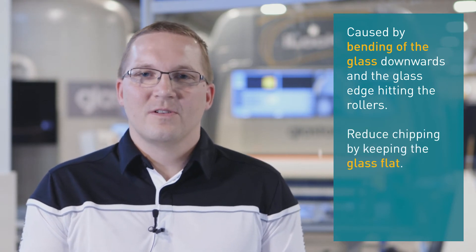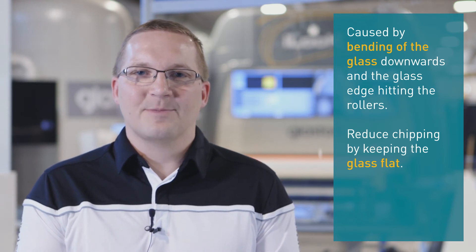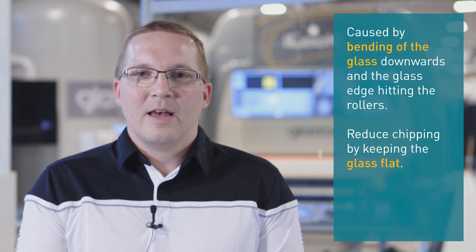To reduce the possibility for chipping is to keep the glass flat. And that can be done by sensing heat pressure so that it's balanced between the top and bottom side.